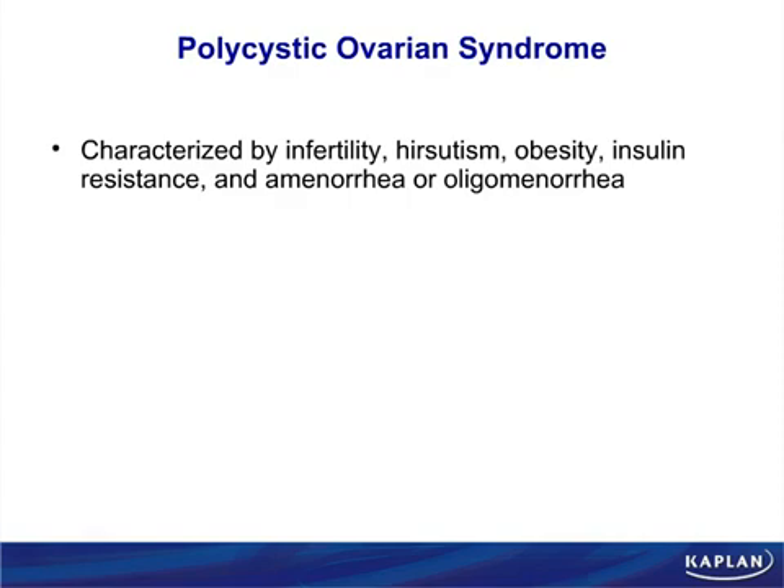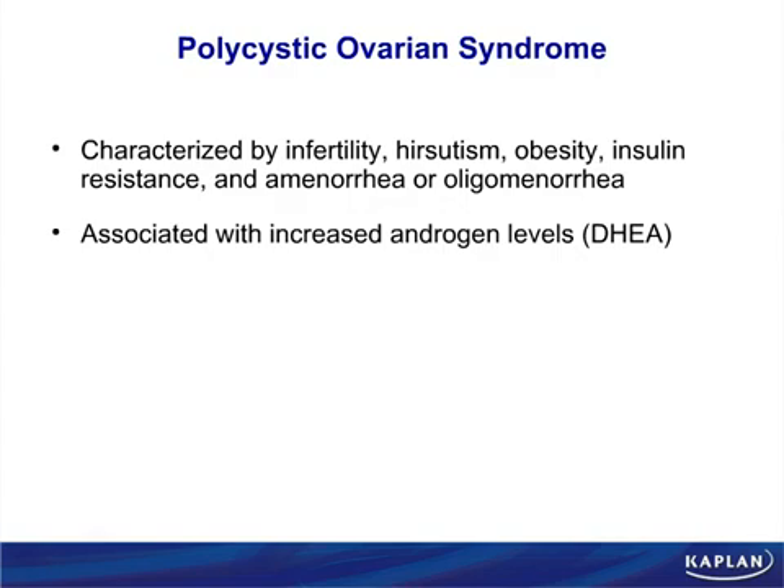Excess androgens like DHEA occur in obese girls and cause amenorrhea and oligomenorrhea. It was discovered that when people were taking metformin for diabetes, they started getting pregnant unexpectedly — because they had been infertile their whole lives. People were getting pregnant by accident on metformin, and that's how the connection was discovered.